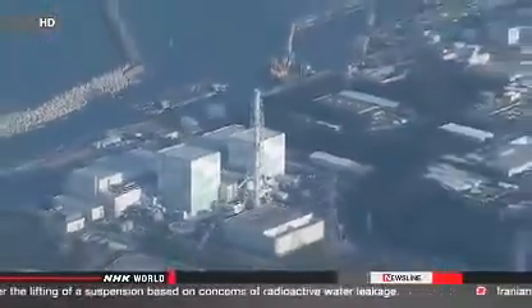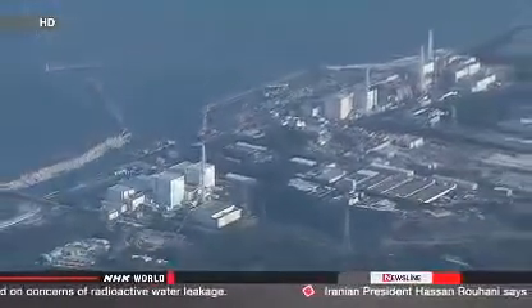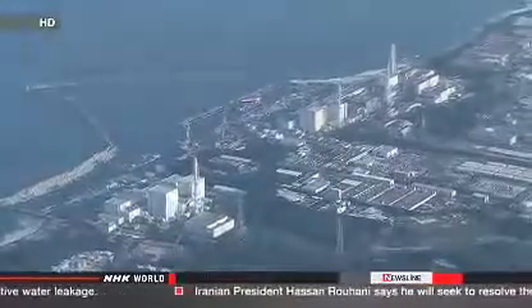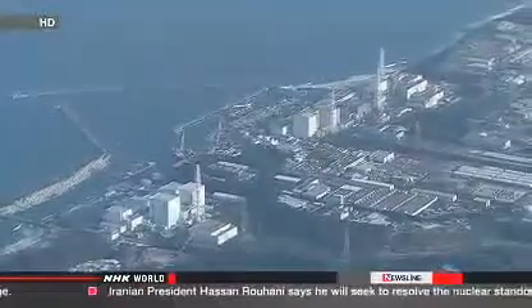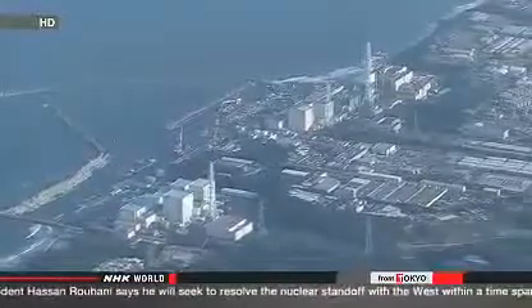Japanese nuclear regulators are concerned, saying radioactive water could spread beyond the plant's port. The Nuclear Regulation Authority has ordered TEPCO to measure radiation levels in sea water near the plant.